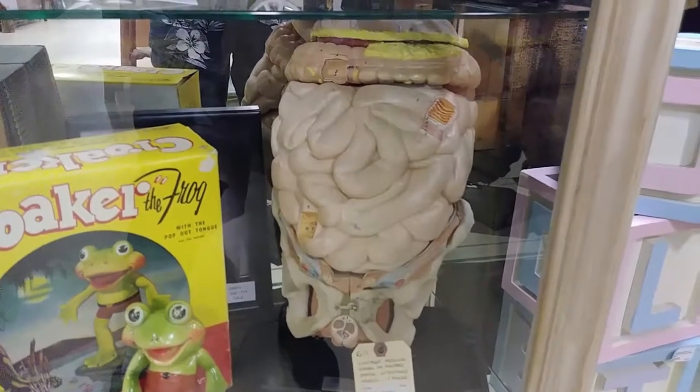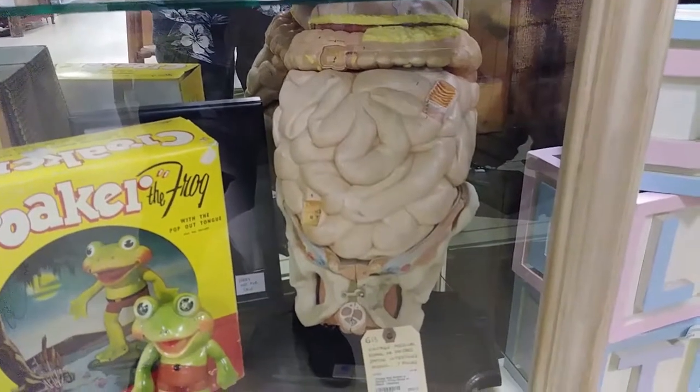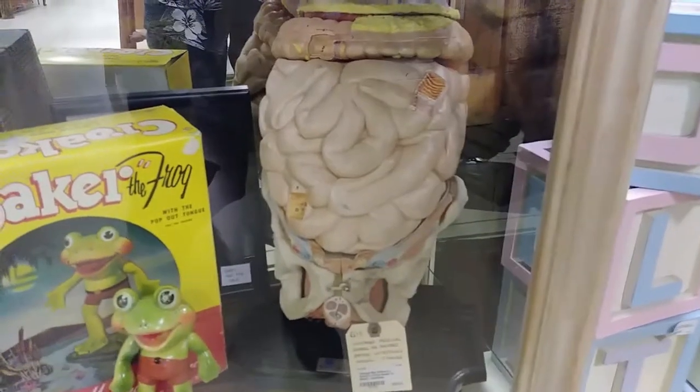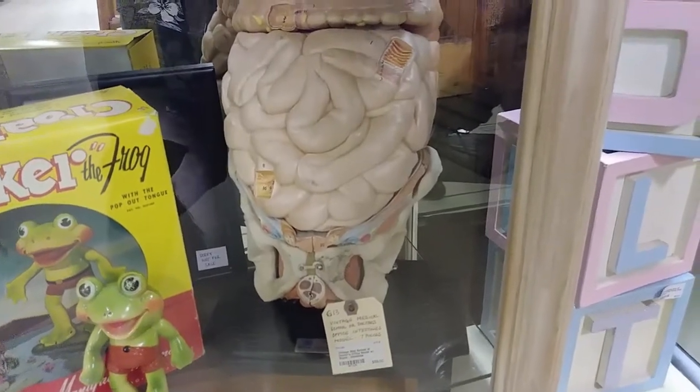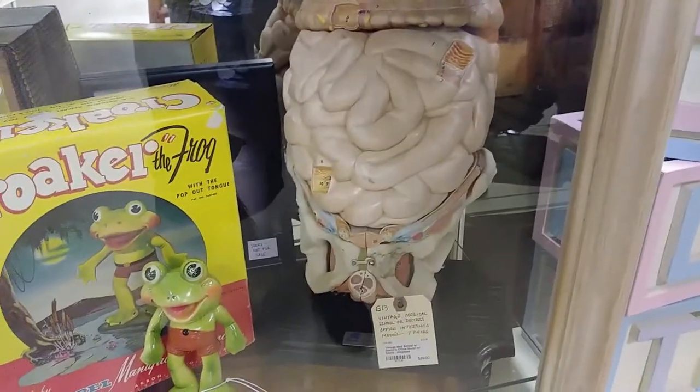That is a vintage model — vintage medical school or doctor's office intestine, seven pieces. I don't know what year it is, but that's really, really cool.